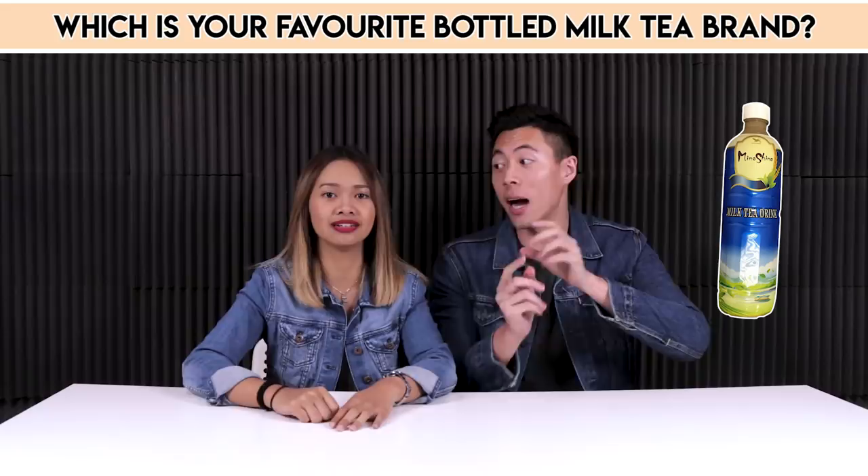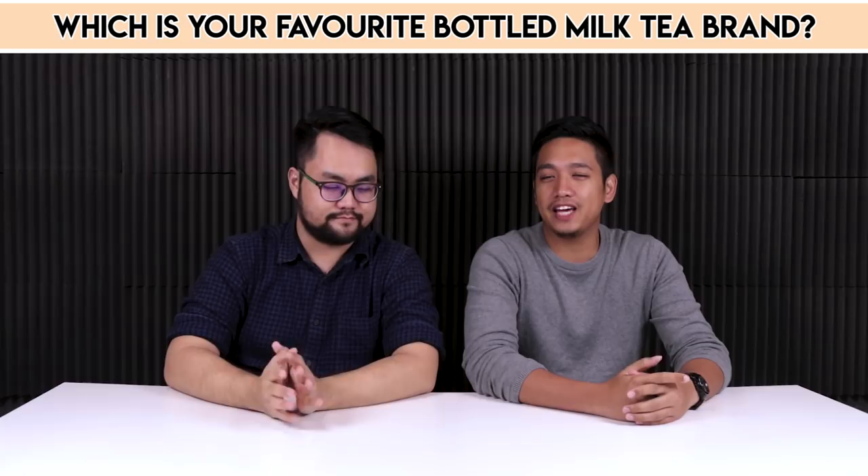I don't know the brand, but it's the bottle with the blue colour. I'm not sure if I'm saying it correctly, but I like Boka — it's just Boka, there's no L. The Taiwanese one, Chun Cui — the one with the very pretty bottle.